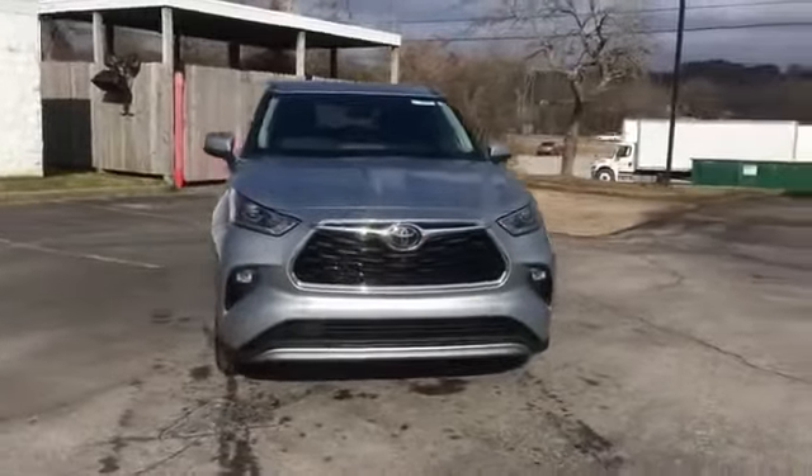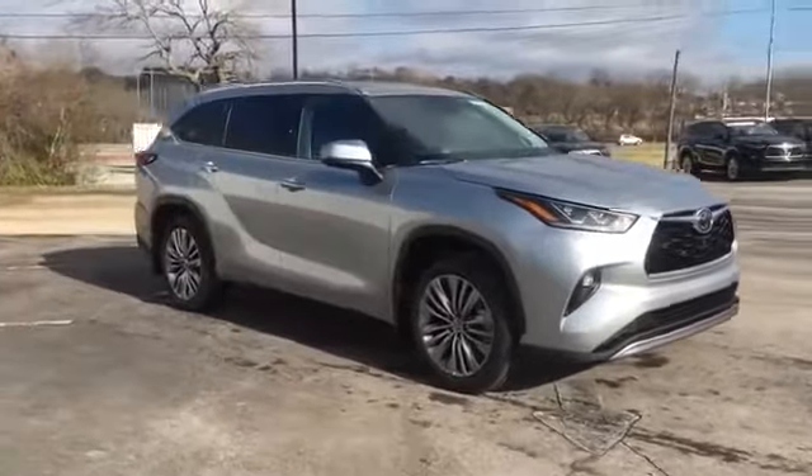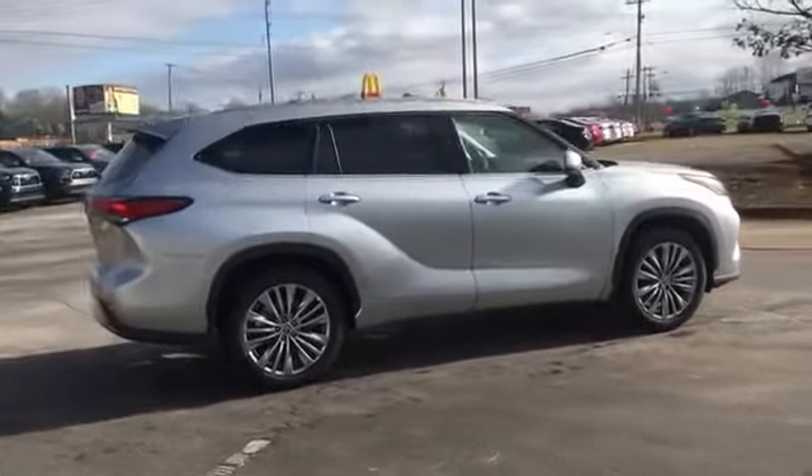2021 Toyota Highlander. This SUV offers space as well as power and performance. It's cleverly designed to maximize convenience and comfort, with features such as cross traffic alert.